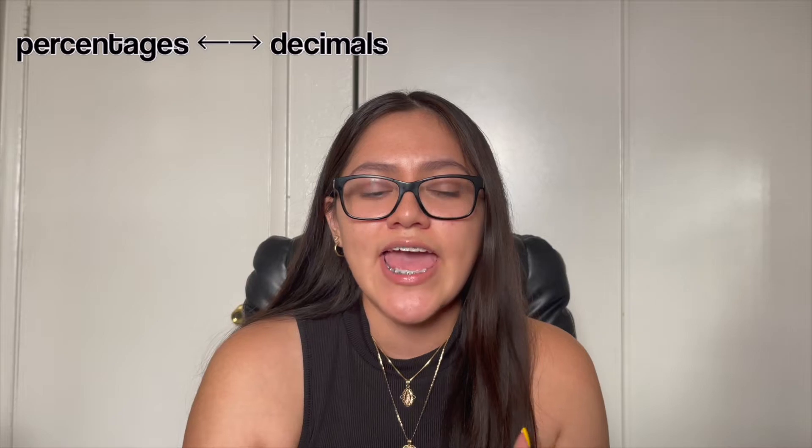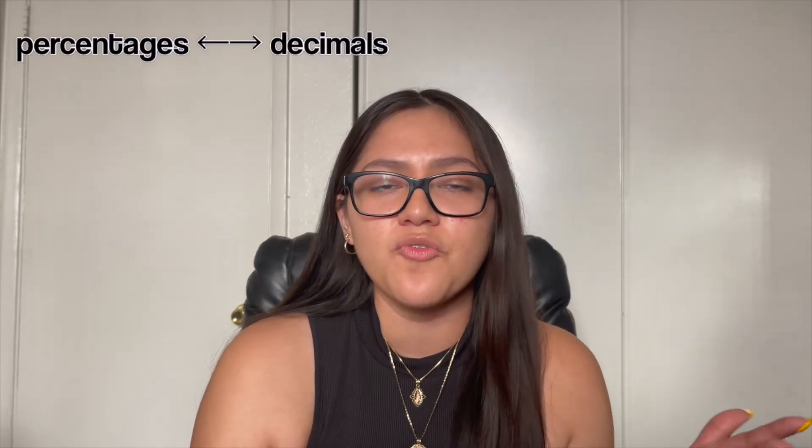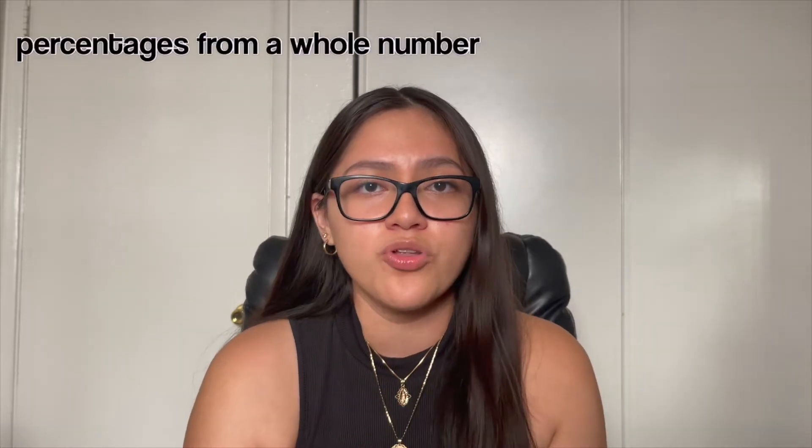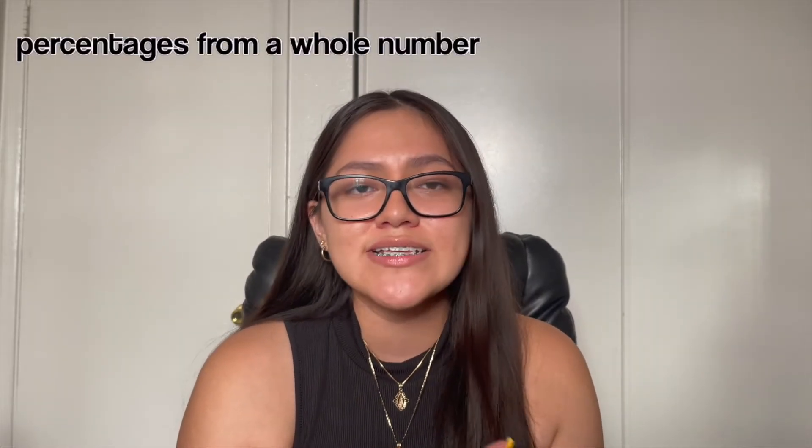Next up would be percentages and decimals — know how to go from one to the other, because I had a handful of those questions. Whether it's a big number or a small number, know how to do them. Also know how to take a percentage of a whole number — for example, what is 19% of 178? That ties into fractions a bit, so just know how to do those and you should be good.